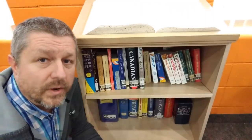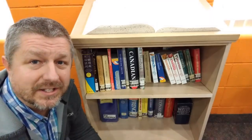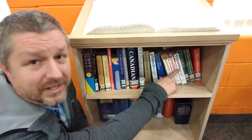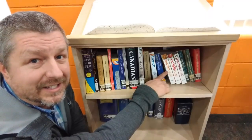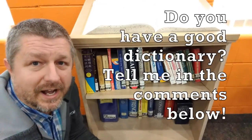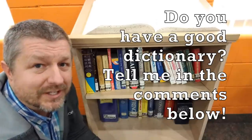Another part of the reference section is a place where you can find dictionaries. I wanted to show you this bookshelf because what's really cool is right here there's a Japanese-English dictionary, a Chinese-English dictionary, a Spanish-English dictionary, and a French-English dictionary. So sometimes at your local library you'll be able to find dictionaries that will help you learn words in different languages or to help you learn the English word for the language that you speak.